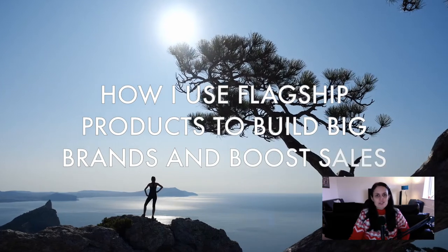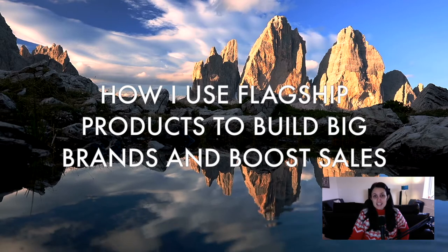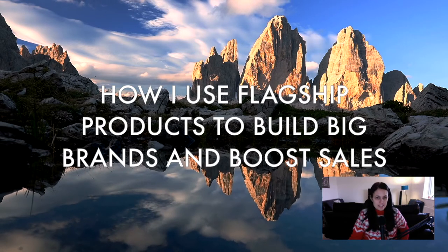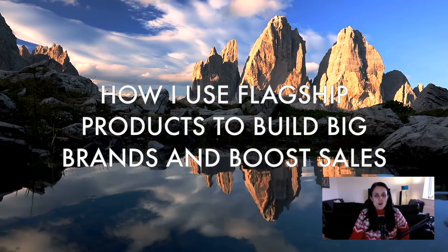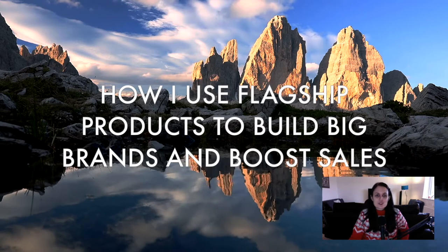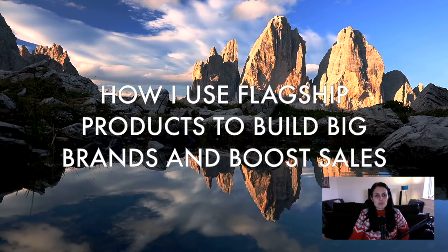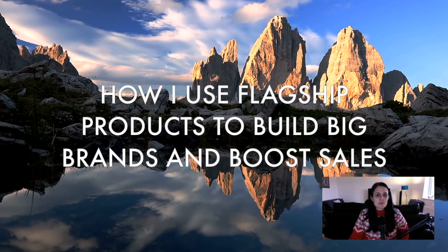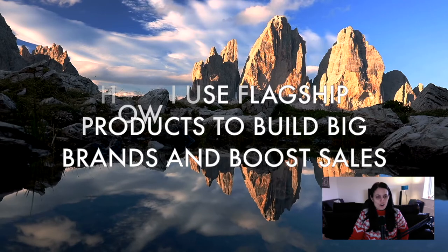Have you ever given much thought to the types of products that you are going to create for your business and how they all work together in harmony with each other? Did you know that you can use one of your products to grow your business, build a successful brand and boost the sales of all of your other products? I see so many people just randomly creating product after product without giving them much thought. Today I'm going to share how creating a flagship product can help you build a reputation and see your business grow based on word of mouth.